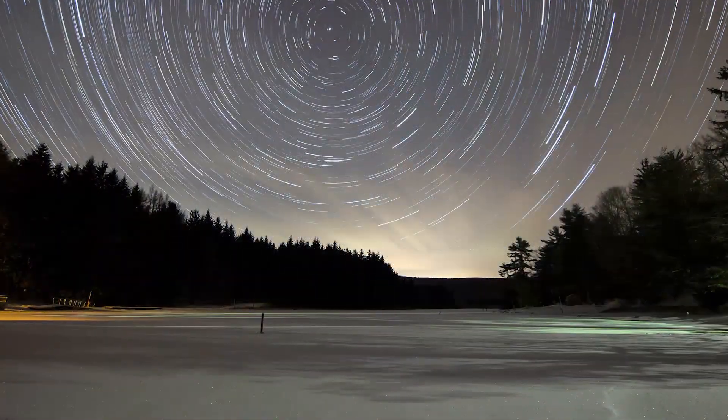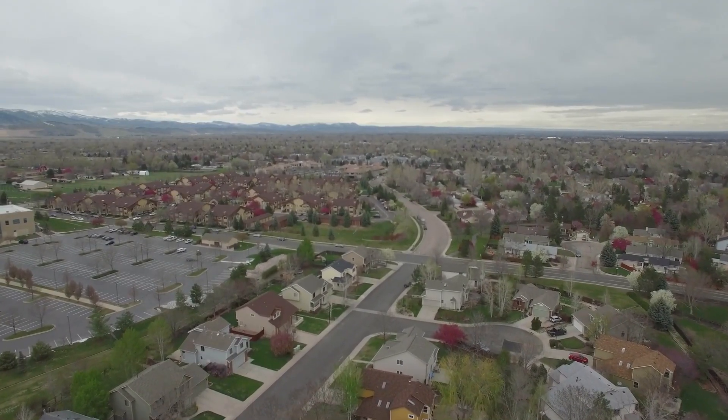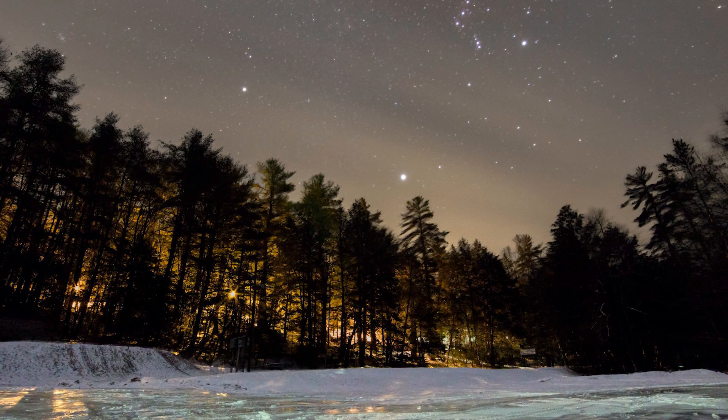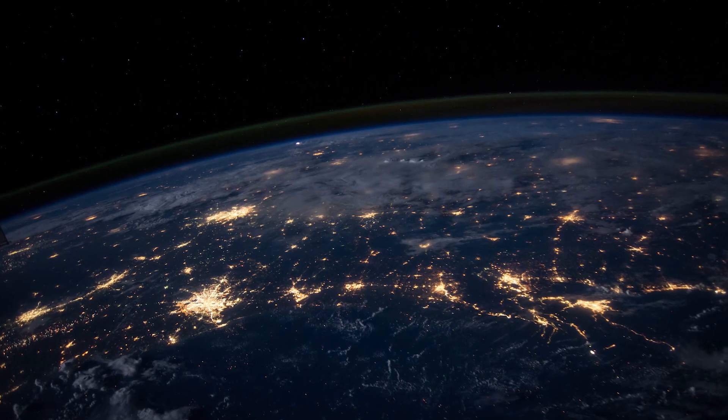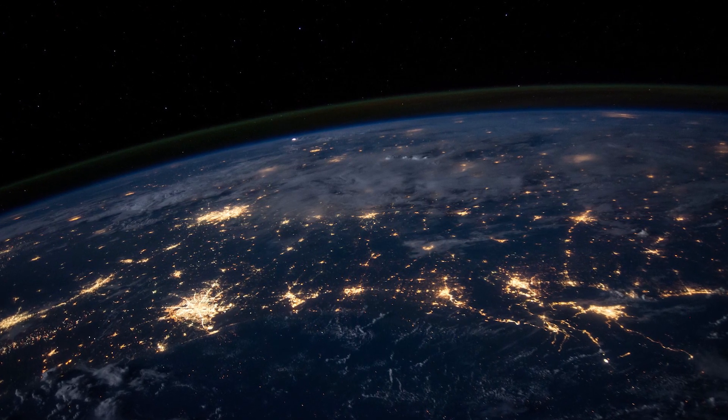Night stargazing can be done from just about anywhere, including potentially your own neighborhood. But you'll be able to see more if there aren't a lot of tall structures or light pollution. Light pollution is the brightening of the sky by artificial sources like streetlights.